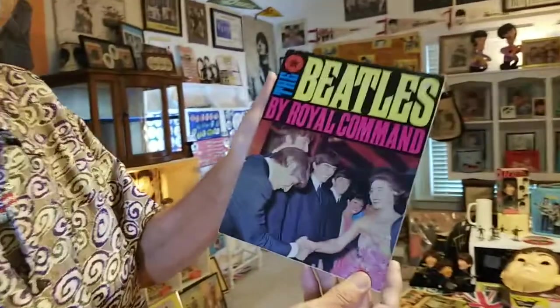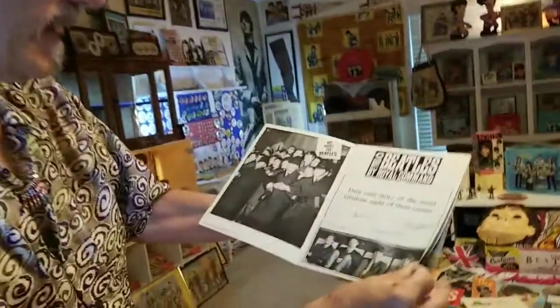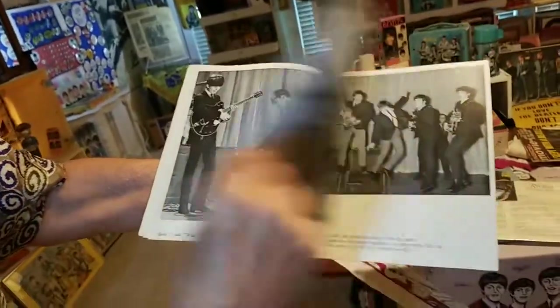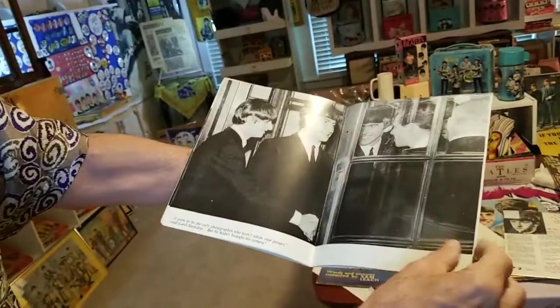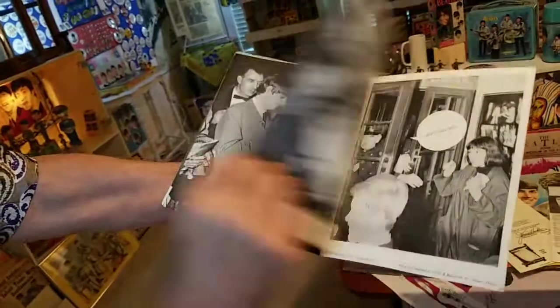When the Beatles first started getting really, really popular, the Queen made a royal command that they would perform for her at the London Palladium. And if you were lucky enough to have been at that Royal Command performance, you would have seen a hot, hot Beatles show. And it would have been such a wonderful thrill. Can you imagine seeing the Beatles in a 2,200-seat arena at the top of their career, just becoming famous?